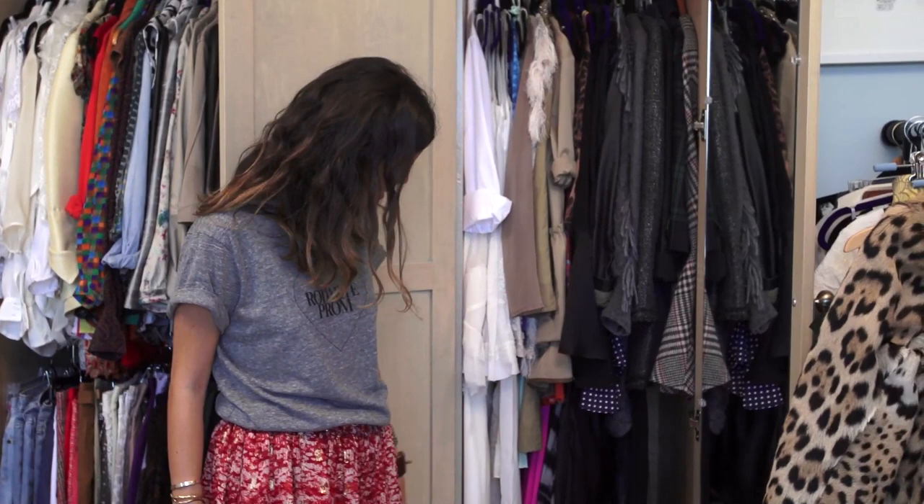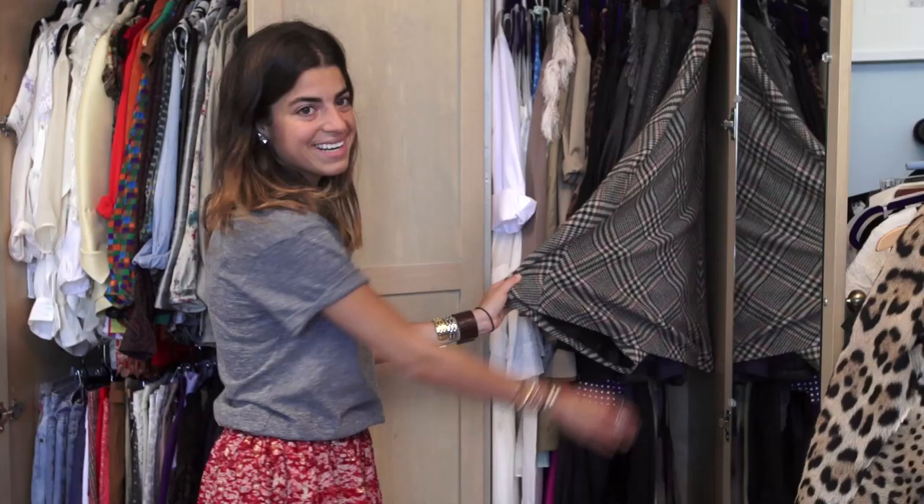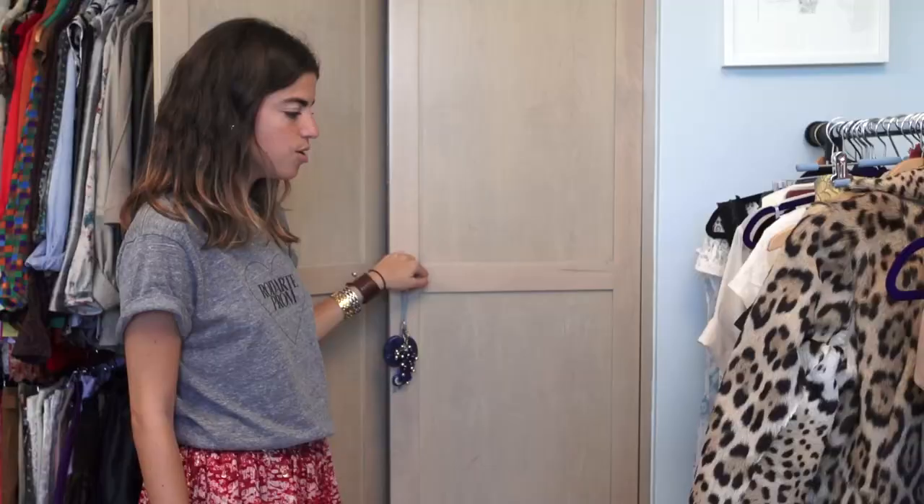This area over here was intended to just be for long things, but it sort of just ended up being an extension of this closet. I'm really excited to wear this plaid cape for fall — it's from Zara.